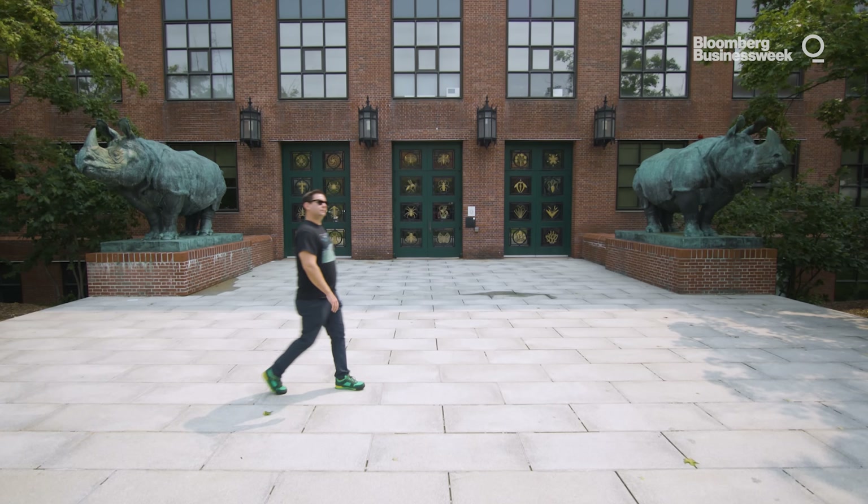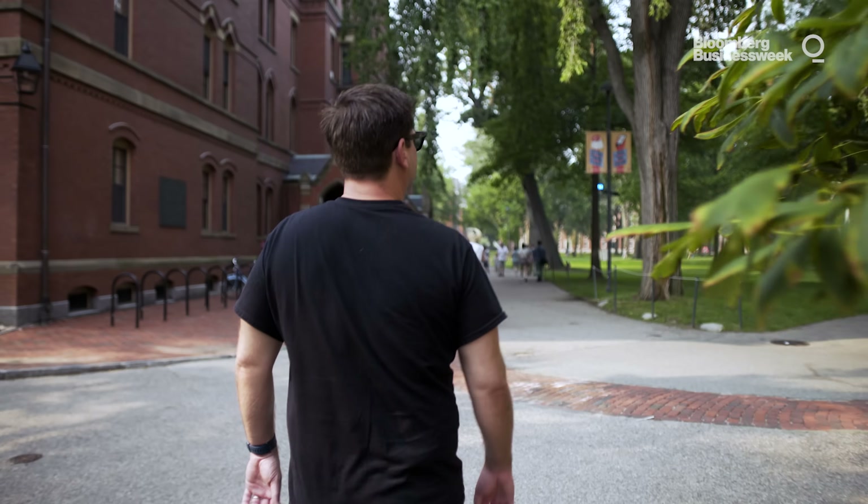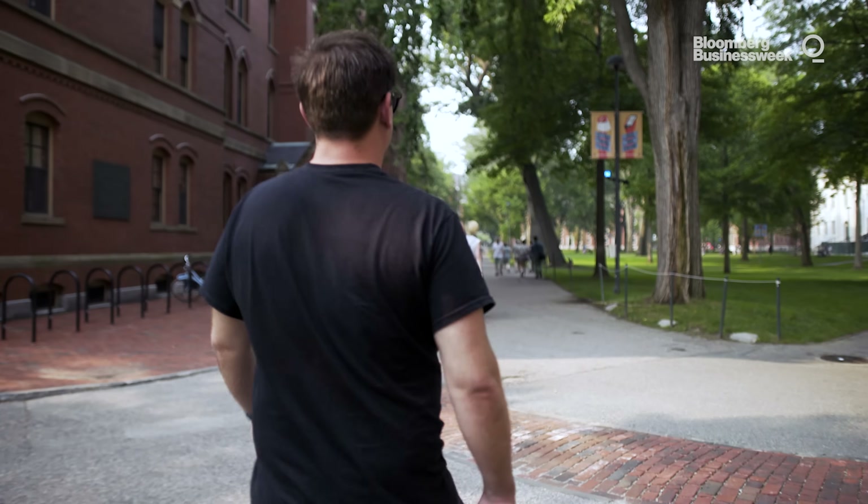Whenever I'm at Harvard, thinking about the origins of human consciousness and the mechanics of life, I visit this man. "I'm Jeff Lichtman. I'm a professor in the molecular and cellular biology department at Harvard University and a member of a group called the Center for Brain Science." Jeff is also one of the world's leading connectome experts and runs a laboratory here.